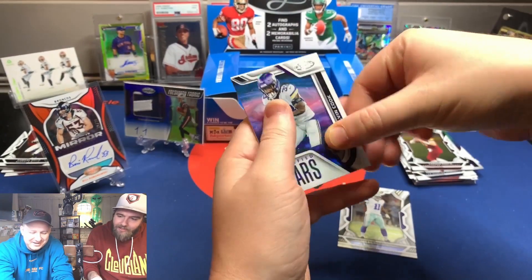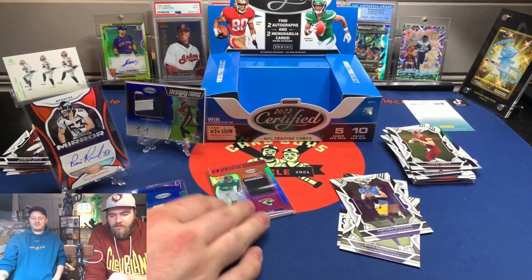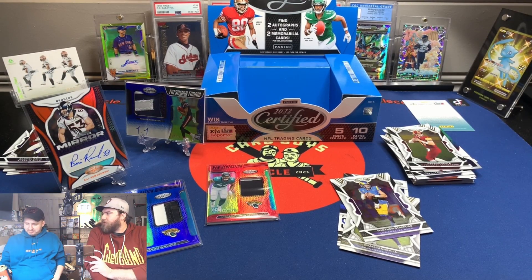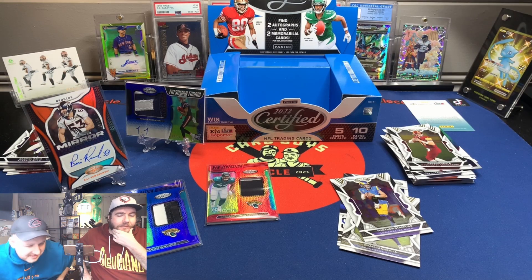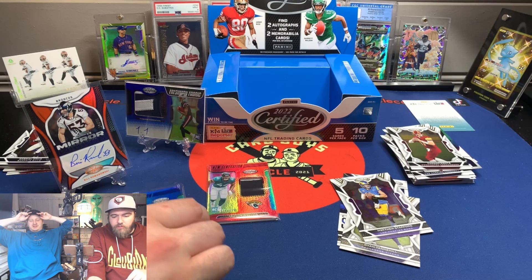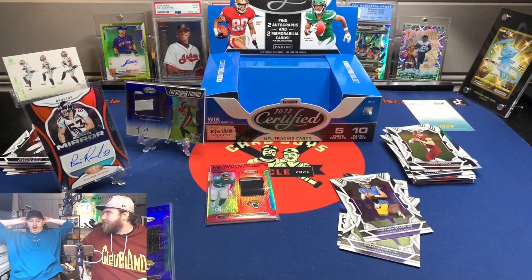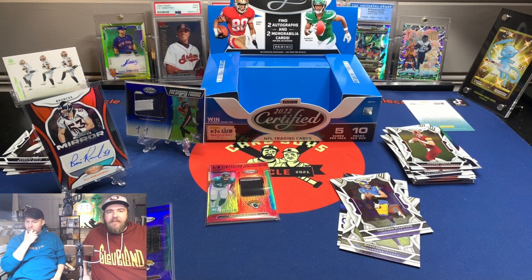Dalvin Cook, Certified Stars, Tannehill, Stafford. Not bad! That was cool. Bill Romanowski auto — probably my favorite pull of that box, just kind of like when we pulled the Rondé Barber — not a guy you're expecting. Trayvon Walker also in there. I like that patch a lot. RPA numbered of an offensive rookie is cool. We got two really nice patches with actual stitching — not napkin style. Looks like it came off an actual jersey. That's 2022 Certified.